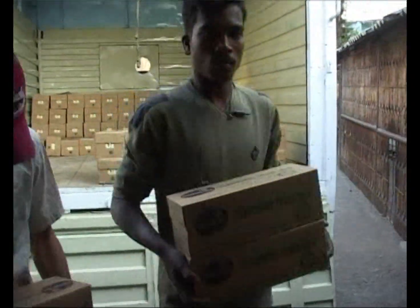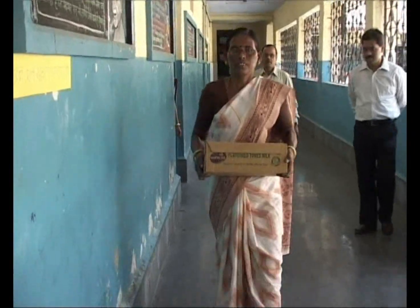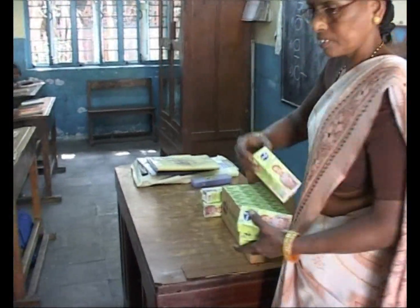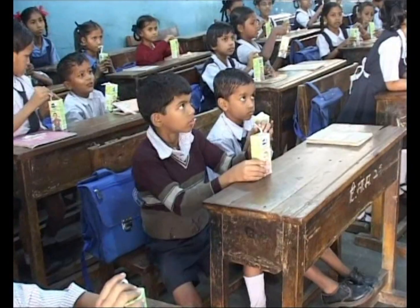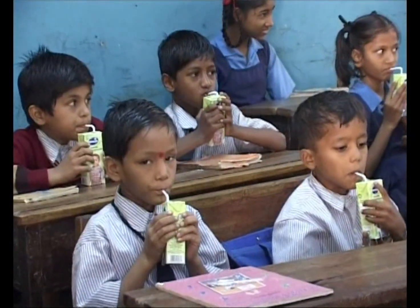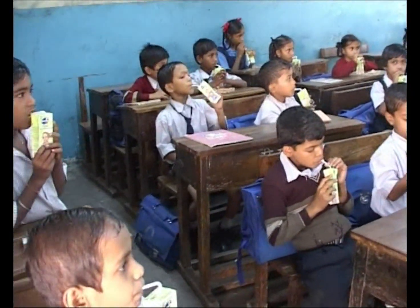Every day in Mumbai, flavoured milk in Tetra Pak cartons is distributed to lakhs of children across 1,240 municipal schools by the BMC. The milk enhances the health and nutritional status of these school-going children and helps improve school attendance. But this is only half the story.